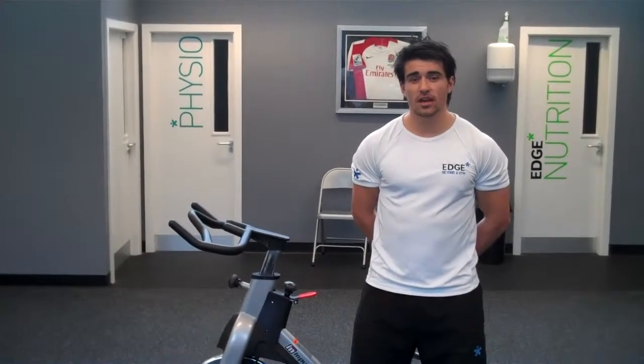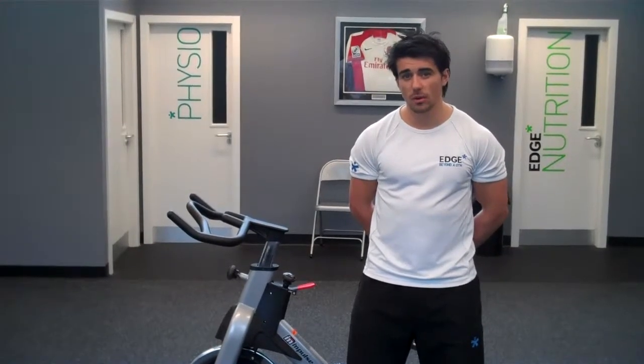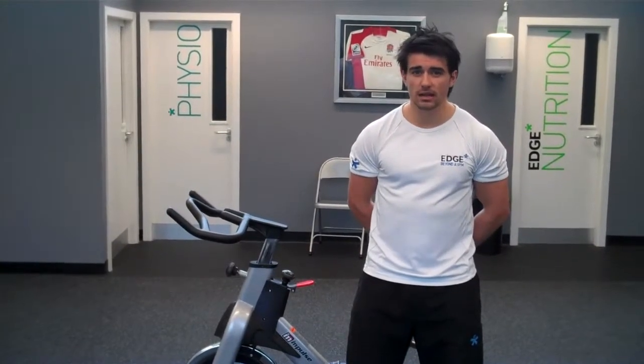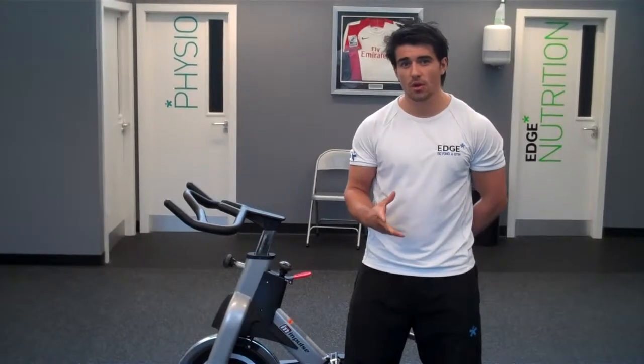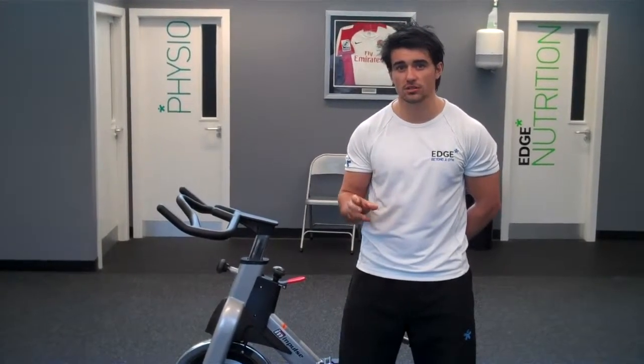Hi guys, it's Tom from Edgegyms.co.uk and I'm here today to talk to you about interval training, and specifically why we use intervals at Edgegym. First of all, I think it's important to explain exactly what intervals are. Intervals are where you go for a short intense period of time, say 30 seconds on, with a longer rest period — maybe a 3 to 1 ratio of rest to work.